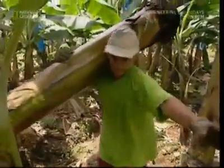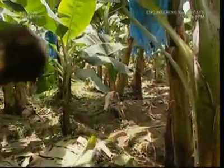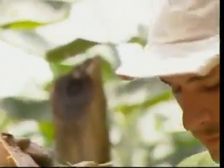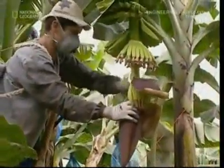Modern bananas are sterile, so each new plant must be taken from an old cutting. This is pretty tough work as the plants can grow several meters tall. If the workers didn't replant each year, the plantation would stop producing.